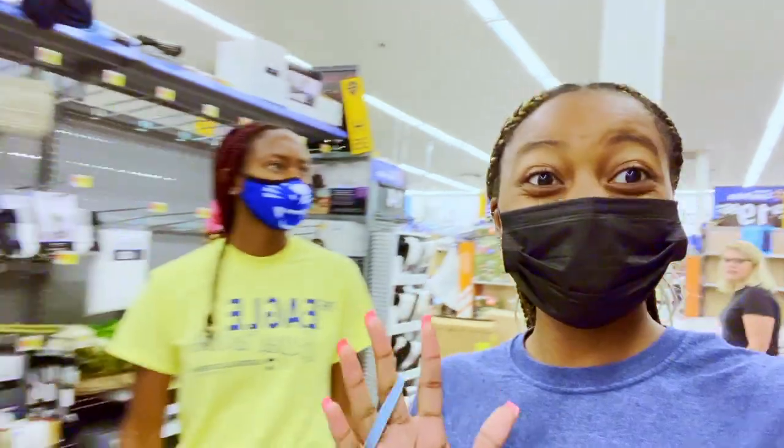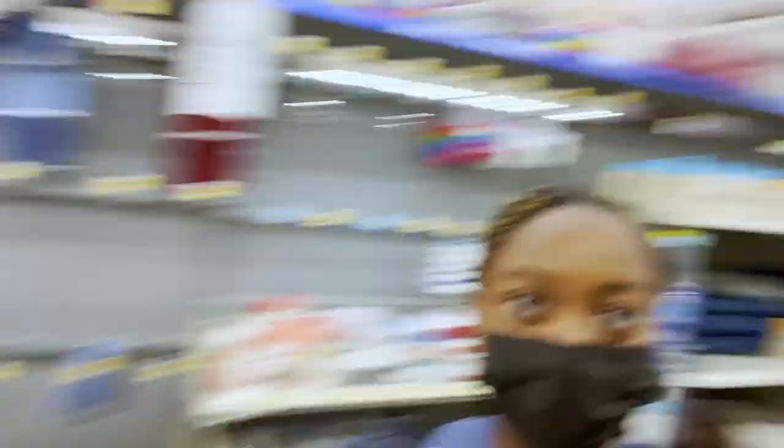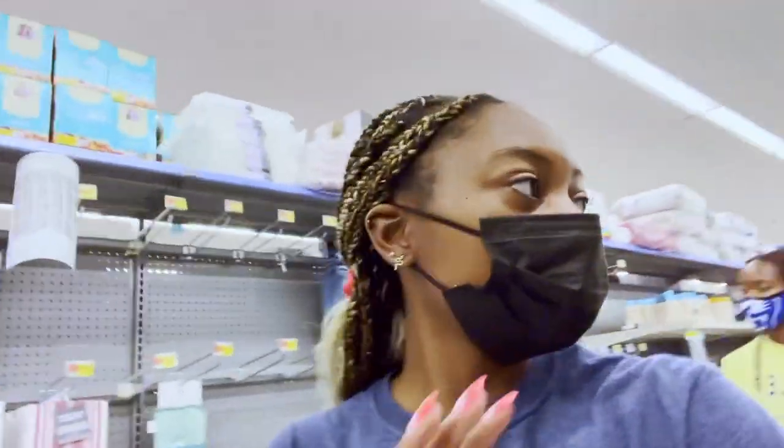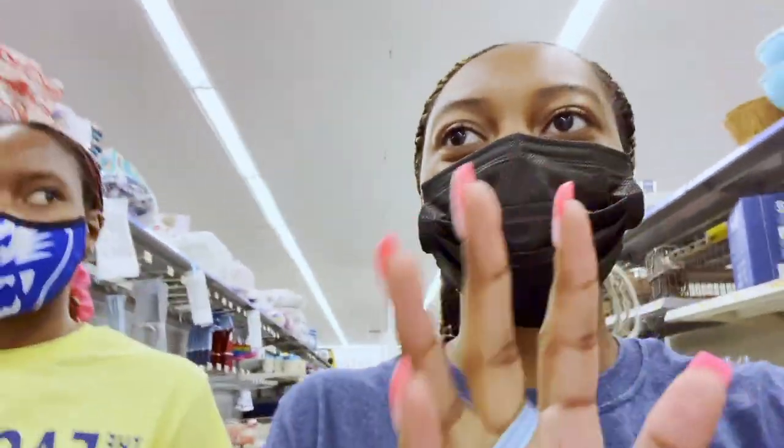Welcome to day two. So we're in Walmart right now getting some last minute stuff. Here's my sister, here's my mom. This store is literally packed to the brim — well, it's not as packed as it usually is.